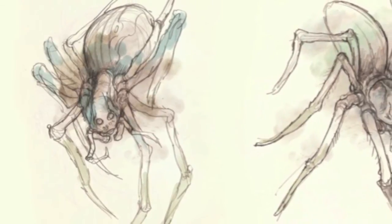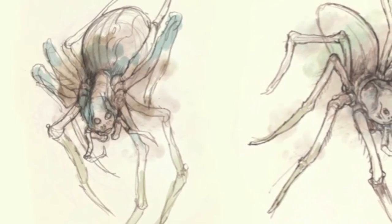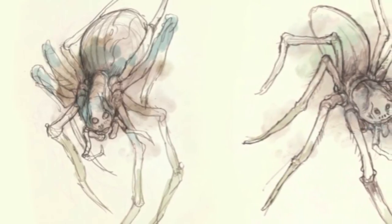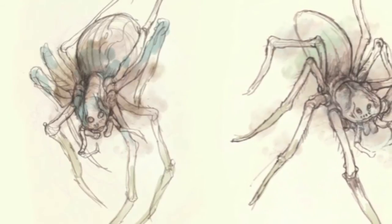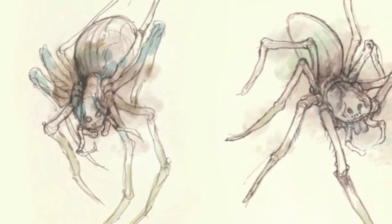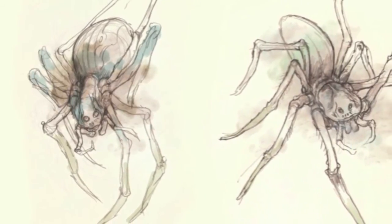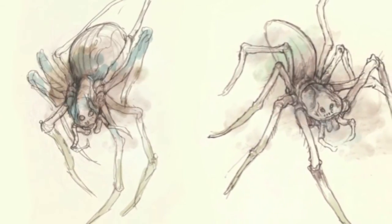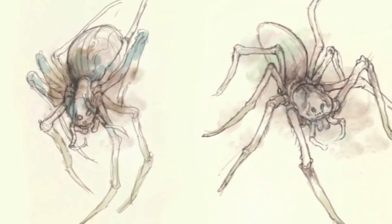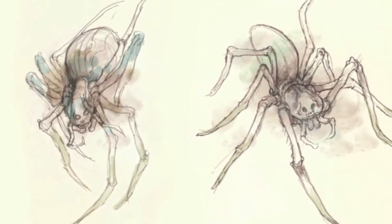I have really strong memories of the Mirkwood section of The Hobbit from being a child — things are much more strongly felt when you're young than when you're an adult. I had quite a fever-dream recollection of that sequence in the book. So we started with just some drawings of spiders. I did quite a few different drawings and a lot of research into spiders, just wanting to get the right balance of chitinous texture and hairiness.